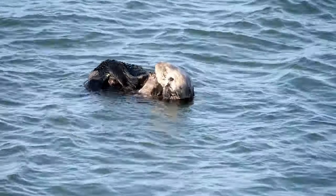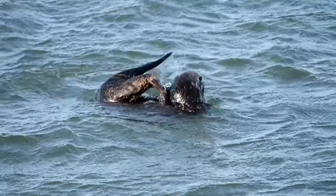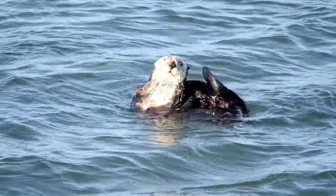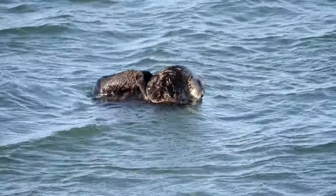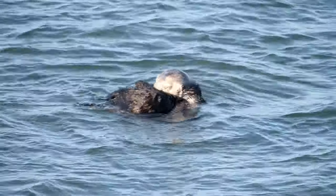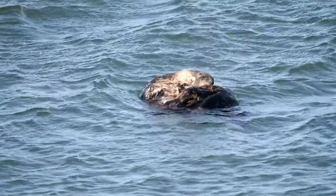Some otters don't live in dens, and prefer to camp out on a warm rock or shoreline during the day. They'll even sleep swimming in the water on their backs. Otters are most active during dawn and dusk, and sometimes overnight. So any otter not in a den can often be spotted floating or basking in the sun. Males and young adults often strike out on their own and live alone.